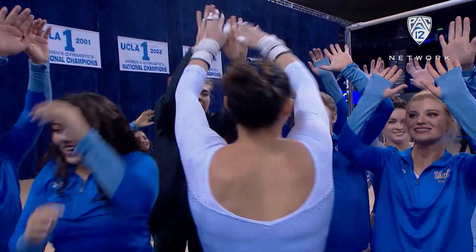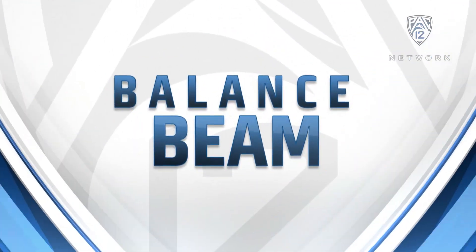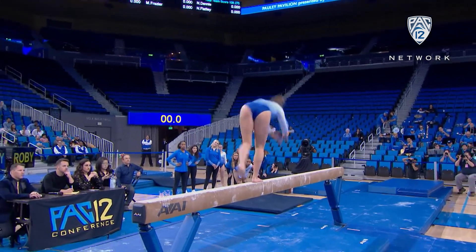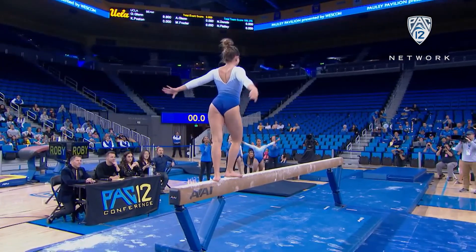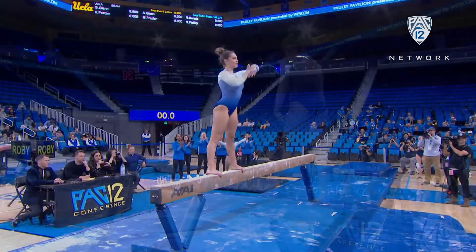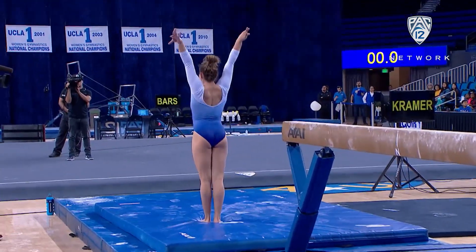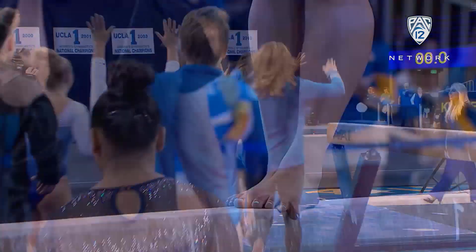UCLA returns 20 of 24 routines, but you are going to see some new faces like Kendall Poston on the balance beam. Solid triple series — this is always a tough event, especially that first meet out, getting back into the groove of competition. She had to be proud of that routine.